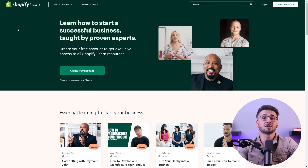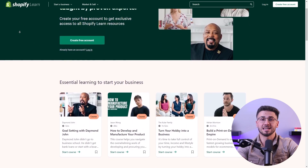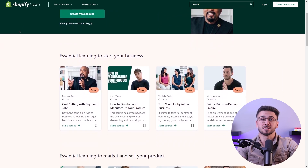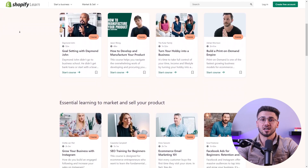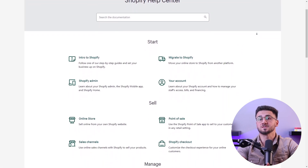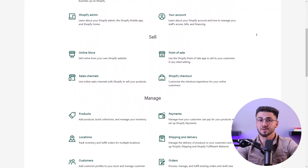Becoming an expert seller on Shopify requires a combination of knowledge, skills, and a strategic approach. For starters, you can familiarize yourself with the ins and outs of the Shopify platform by taking advantage of resources available like documentation, tutorials, and Shopify's help center. Understand the various features, settings, and tools offered by Shopify to optimize your store's performance.